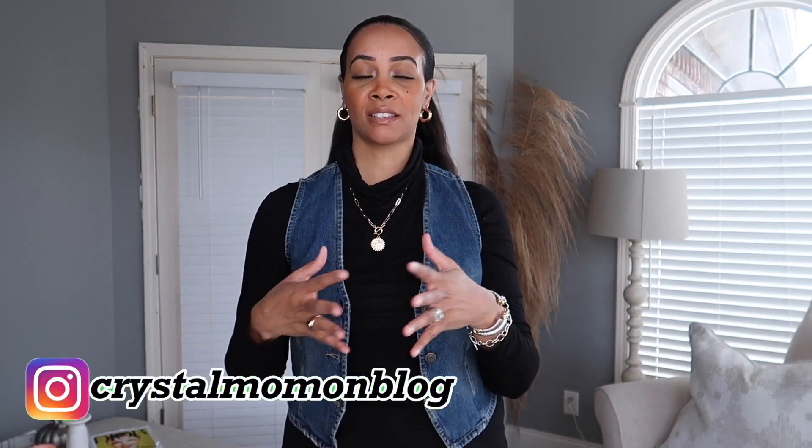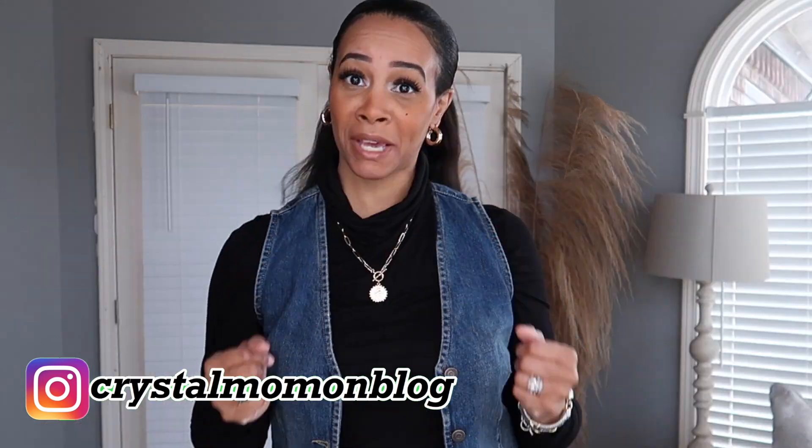Hey there everyone, welcome back to my channel. My name is Crystal. For those of you who are new here, on this channel I talk about all things fashion and lifestyle. If you're not new, then welcome back girl.